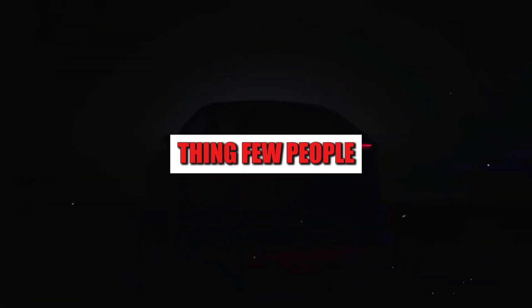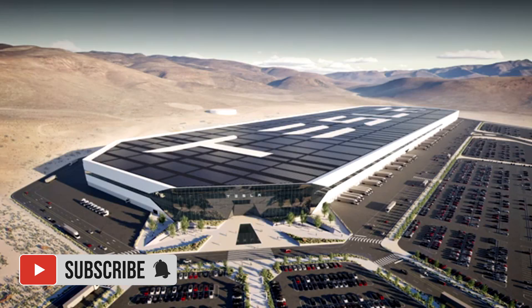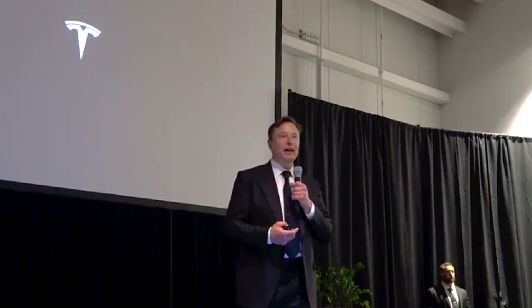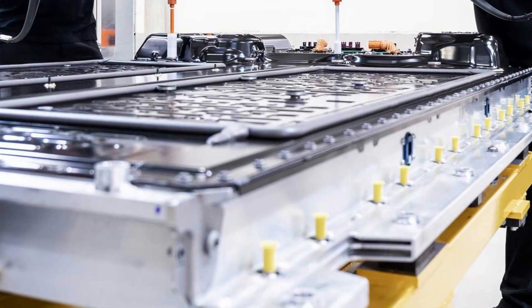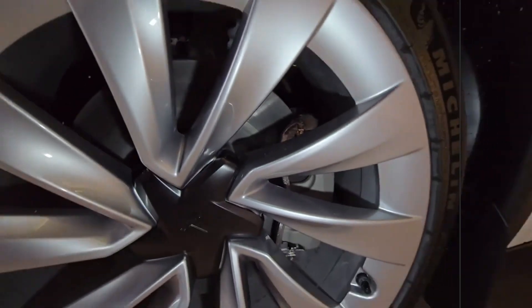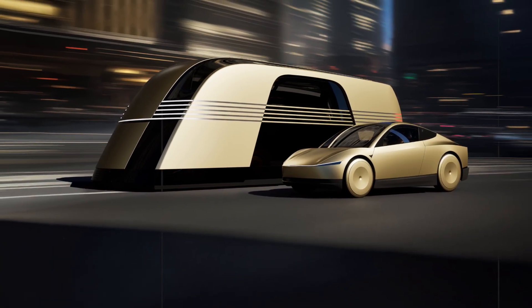If there's one thing few people consider when buying an electric car, it's the direct impact the battery has on insurance costs. Today, many EVs face insurance premiums up to 50% higher than combustion-powered cars. The reason is simple: repairs are expensive, the risk of fire remains a concern, and when a collision involves the battery, the damage is often costly for the insurer.